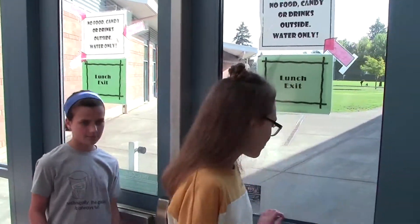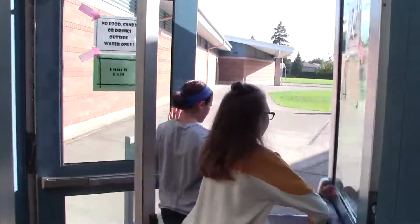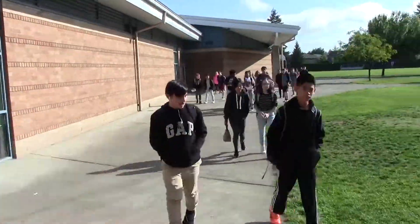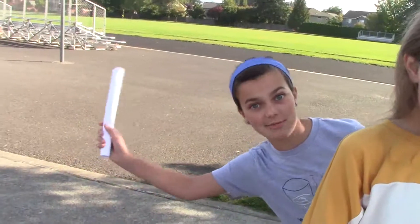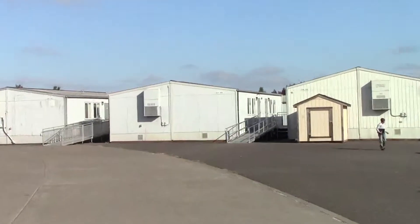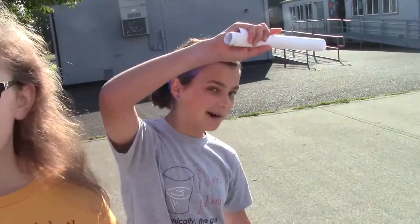If you exit the doors from the main hallway, you can go out to the many portables located at Chehala Middle School. The north portables, closer to Elihi Elementary, are the 300s. The south portables, closer to the public park, are the 400s and 500s.